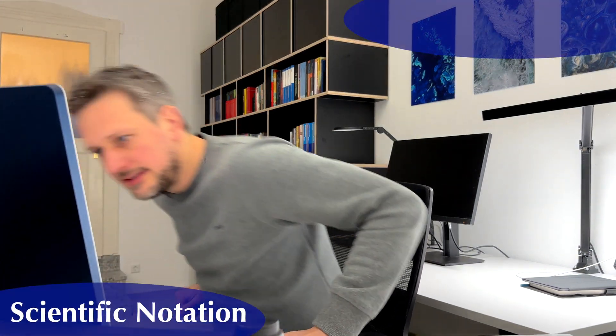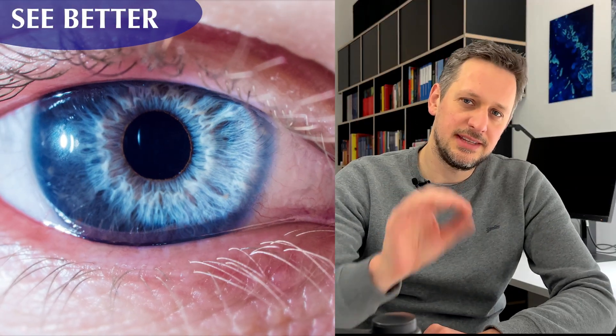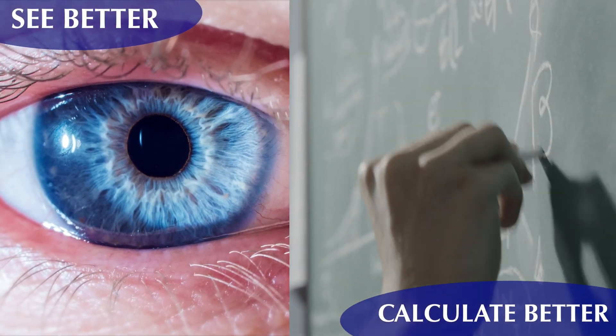In essence, scientific notation is just a particular way to write numbers. Granted, it may look a bit weird when you first see it, but it's actually ingenious. It allows us to see better and to calculate better.